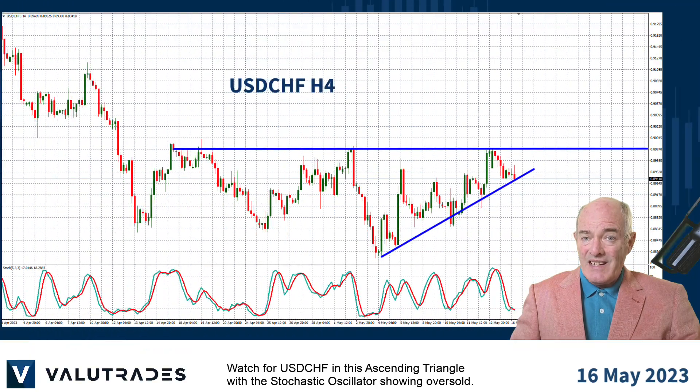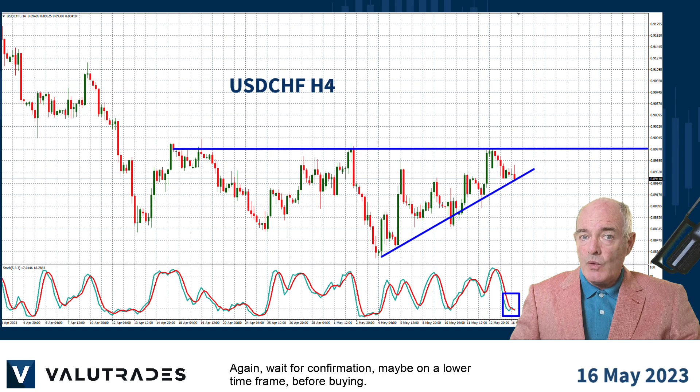Watch for dollar-Swiss in this ascending triangle, with the stochastic oscillator showing oversold. Again, wait for confirmation, maybe on a lower time frame, before buying.